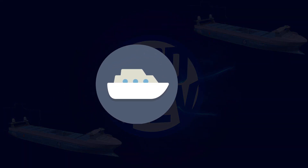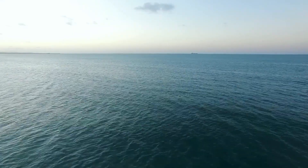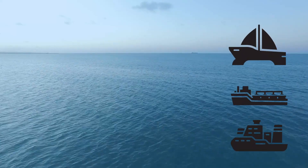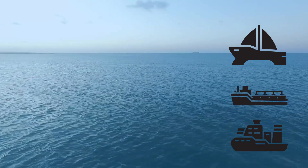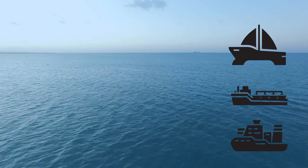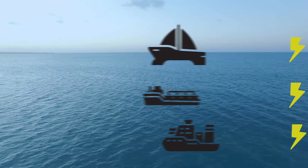When we say electric ships, what type of ships do we mean? While tons of boats and ships sail on the ocean, we are talking about the biggest ships, like container ships, cruise ships, and cargo ships — basically ships that carry a lot of cargo or people and traverse vast distances. If these ships can be electrified, most other ships likely could too.